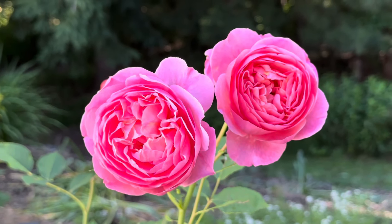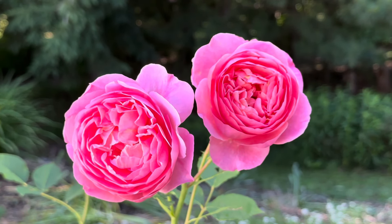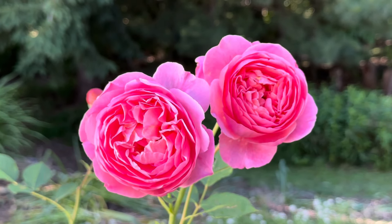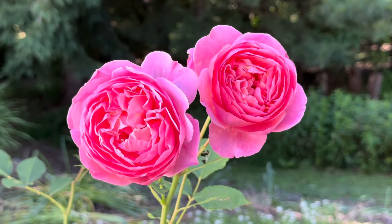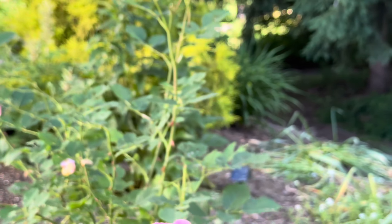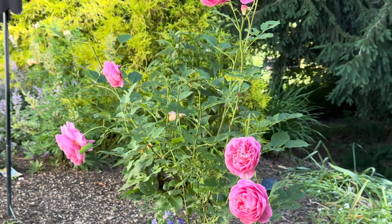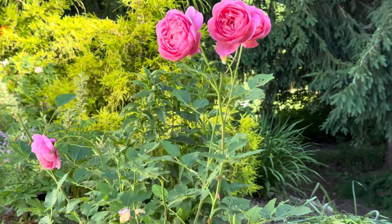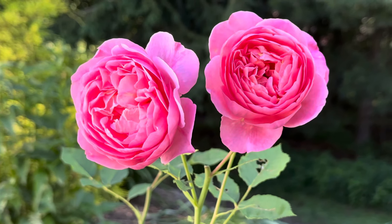Right here I just wanted to show you Boscobel. Isn't this pretty? I just love this rose — it's just a really gorgeous rose with a really gorgeous color. I think it's definitely one of my favorites of David Austin. It was definitely not doing so good the first couple of years — it kept getting eaten off. And I'm so happy that it's doing good now. It has lots of beautiful blooms.